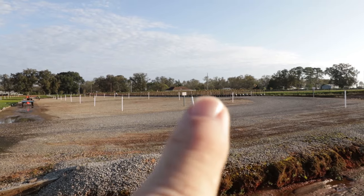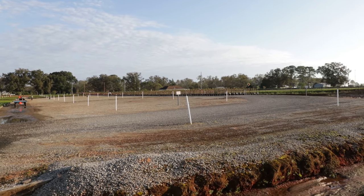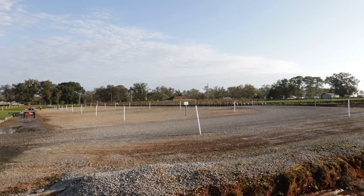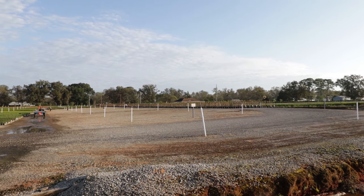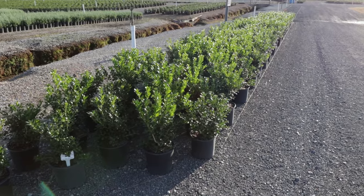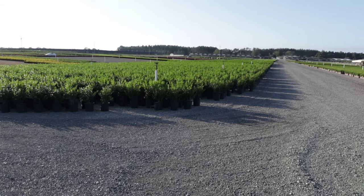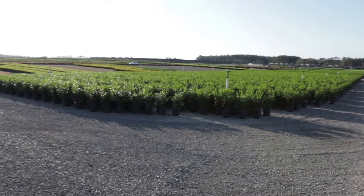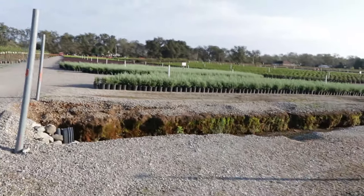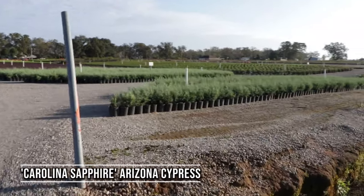There must be two, maybe three hundred feet of those tree-formed Encore azaleas up in that area that look like they'll be finished for sale next year. I showed you those one-gallon dwarf burfords over there — here's a few three-gallons and a few more right there. Those are finished and look ready to go. There's some Carolina Sapphire Arizona cypress right here on the other side of this drainage ditch that look great.